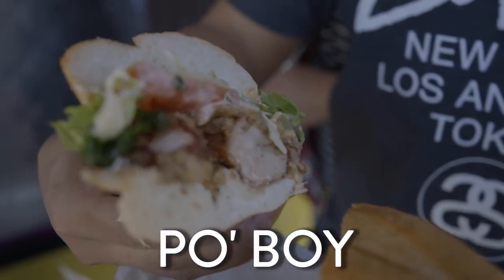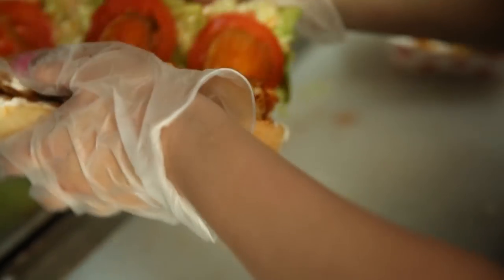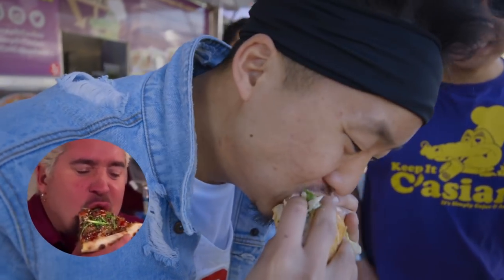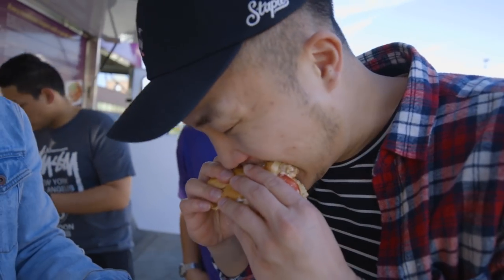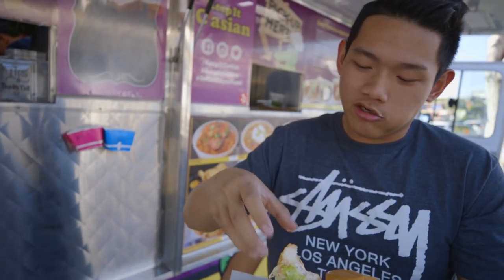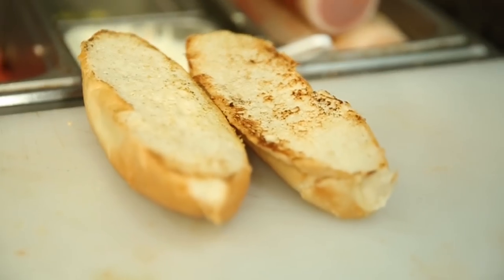Taiwanese popcorn chicken po'boy. This is the fusion between a New Orleans po'boy, which is a sandwich from New Orleans. I'm about to Guy Fieri this right now. That chicken definitely encourages the bread. Yo, that popcorn chicken was fresh, it was juicy. The bread was actually really soft. The flavors were banging.